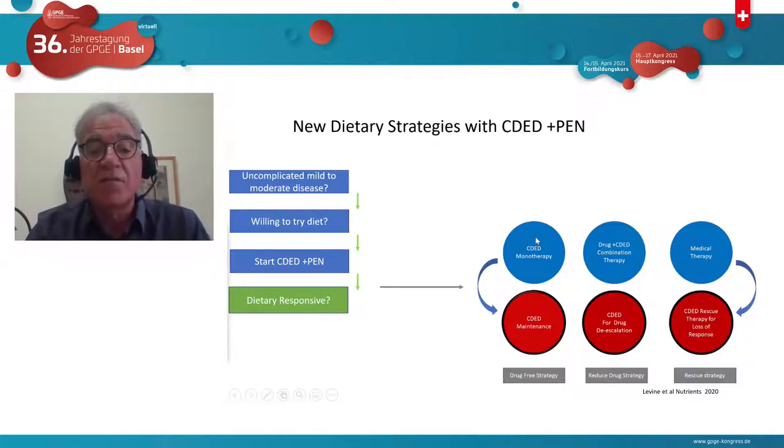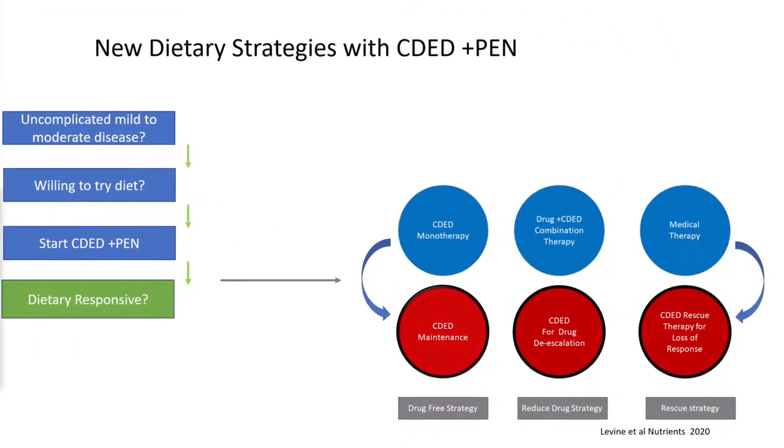The first strategy is CDED monotherapy. We have many patients on CDED monotherapy who have never received any drugs. This is not our favorite strategy, but we can offer it. If a patient went into remission at six weeks, by 12 weeks has very good inflammatory response with nearly normal calprotectin and normal CRP, and does not want drugs, we allow continuation of CDED monotherapy — as long as they're willing to continue and understand that if they don't do well, we will add medication. Instead of prediction, we're using monitoring. This is a drug-free strategy with patients followed up to 10 years.